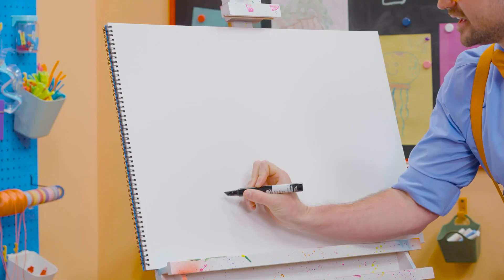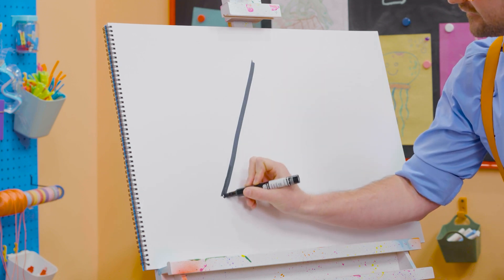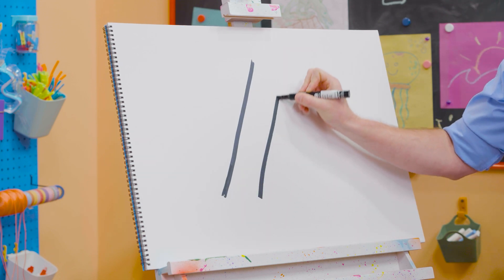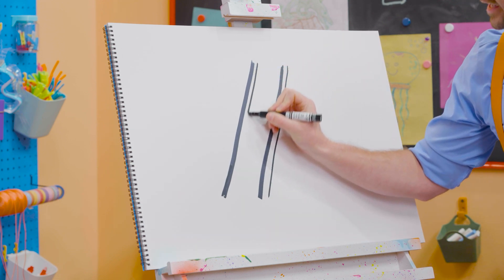Alright, to draw a ladder, let's draw a diagonal line, just like that. And then another diagonal line, just like that. Watch this — we'll do two more lines right next to them.